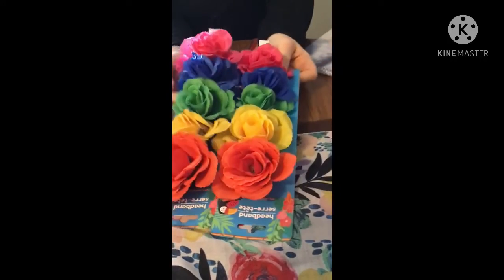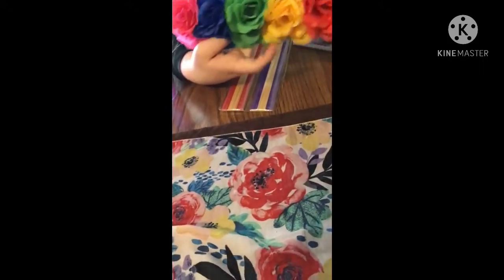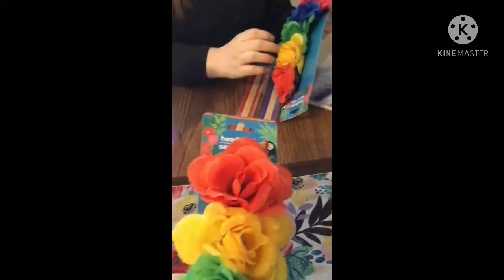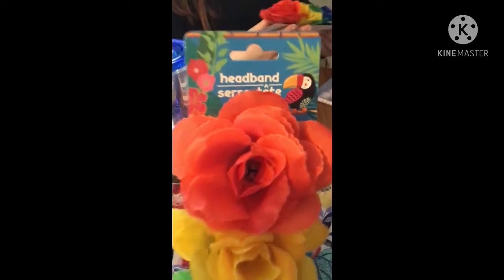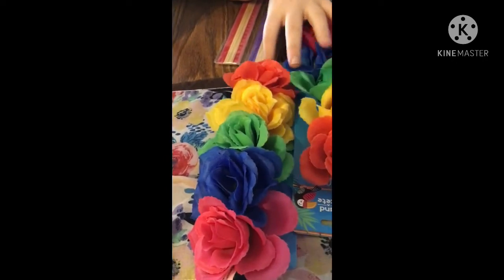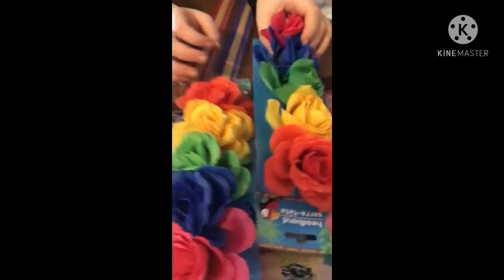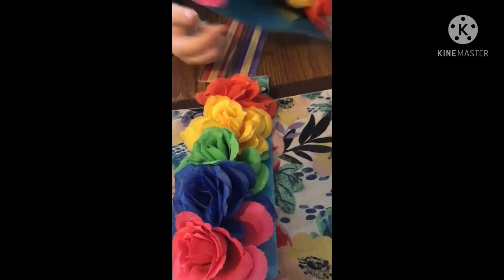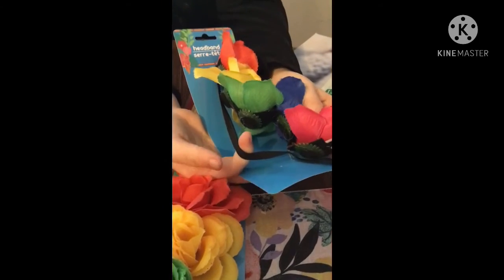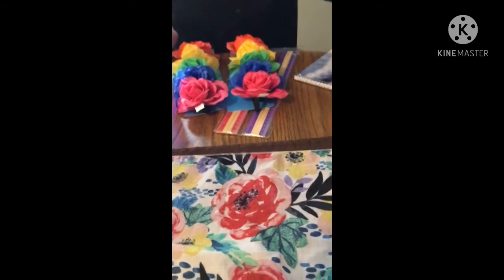She also got her and her friend these little headbands with a tropical vibe design — she got one for each of them. You can see the headband part — it just goes right on your head. We thought those were really cute.